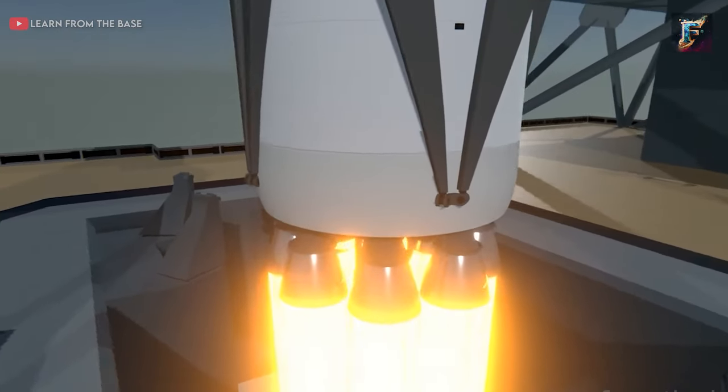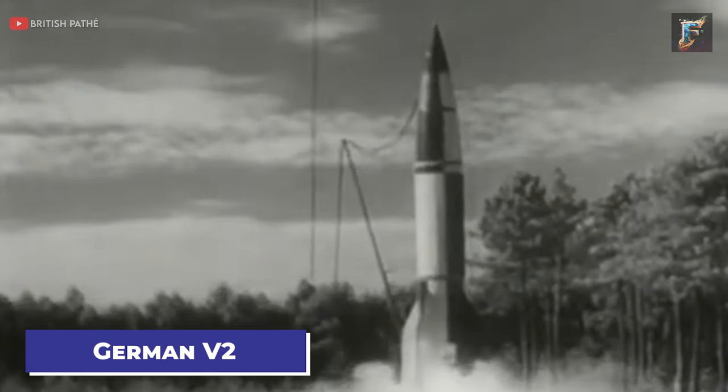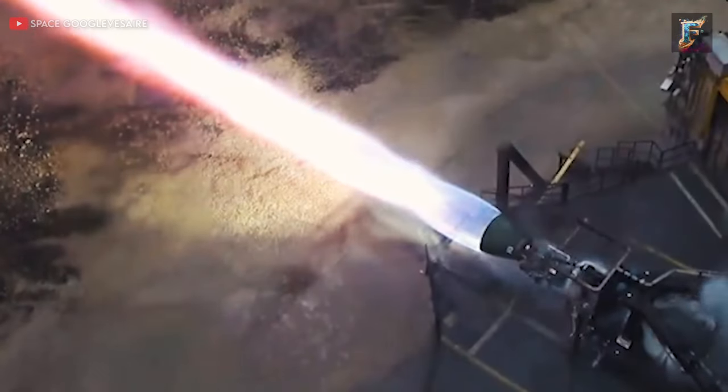This configuration is referred to as an open-cycle gas generator, a concept dating back to the German V-2 rocket, the first long-range ballistic missile created in 1944. Elon Musk's request for the simplest and most cost-effective rocket engine led to the development of this ingenious and efficient design, making it a fundamental element of the Merlin engine.